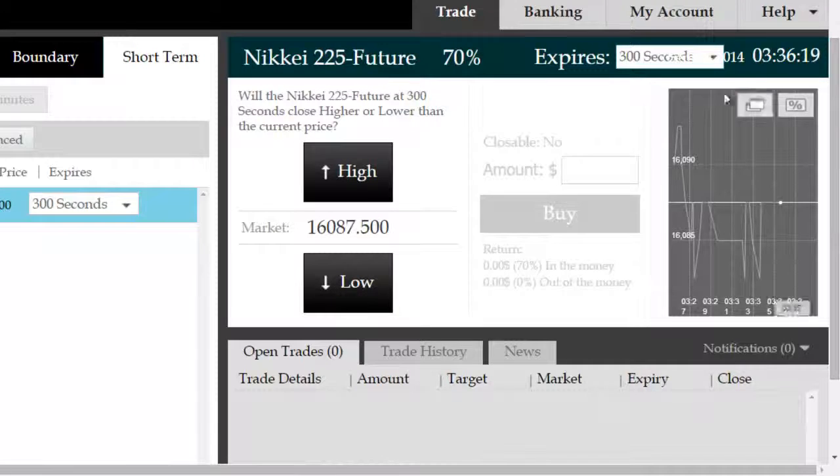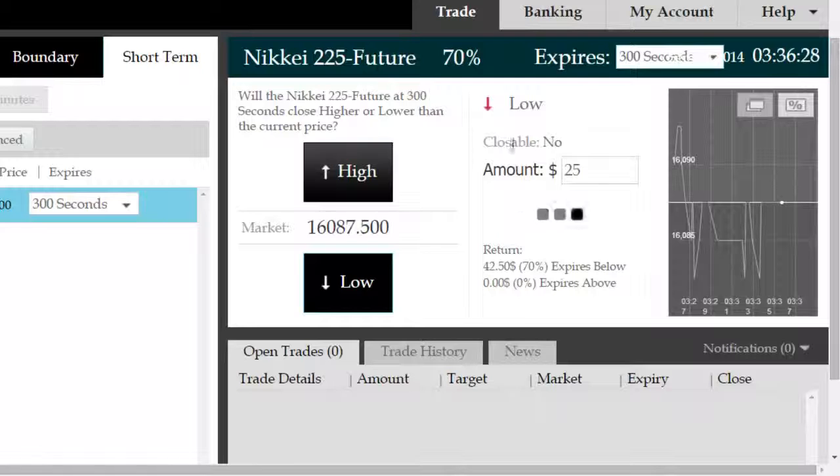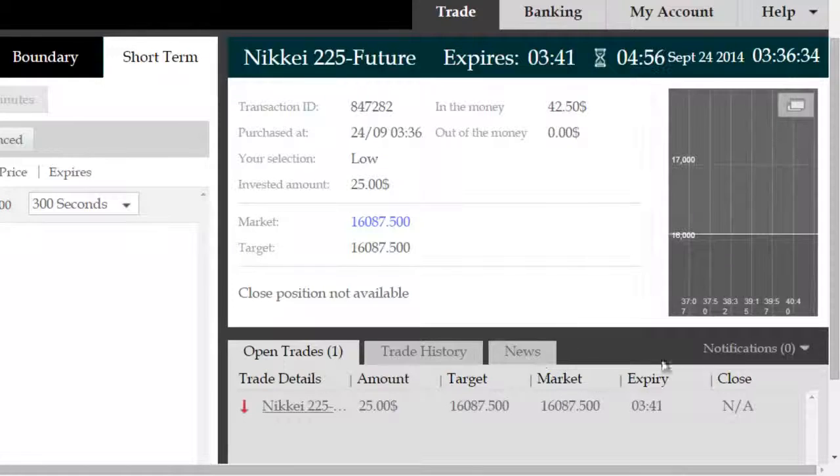We bought at a 16087.5 price on Binary International's platform. FX Primus has a very large spread on that future, hence the difference. We're going to use ITM Proteus's suggestion of a low, high probability opportunity to the downside. We're going to invest $25 into that trade, and the trade has now gone into execution.